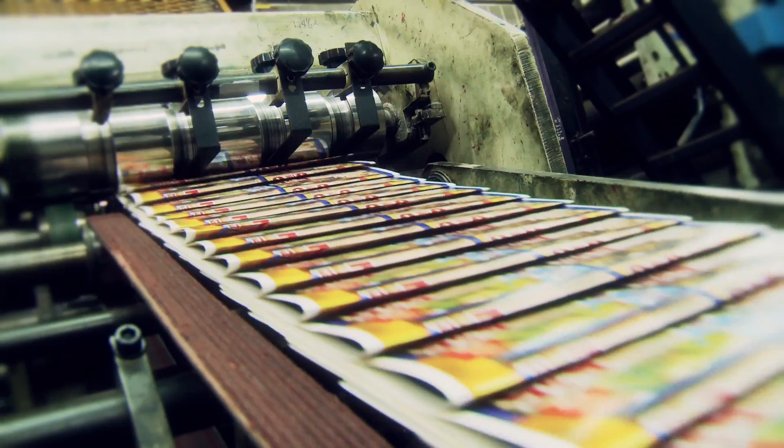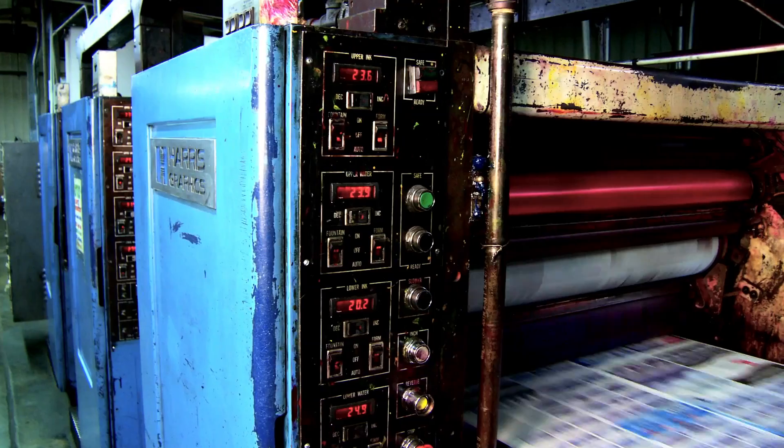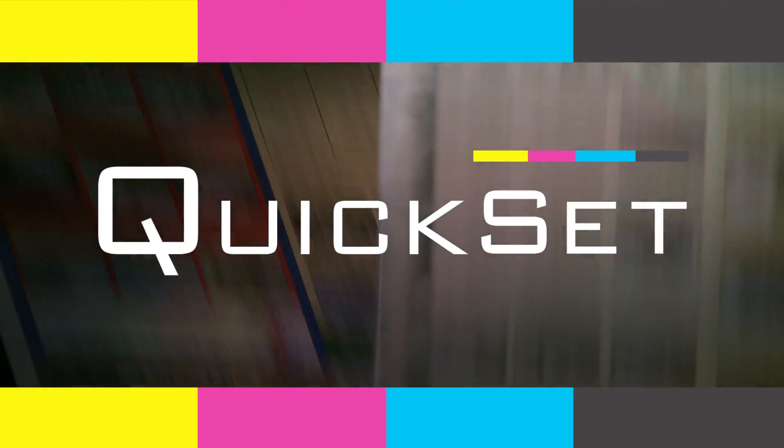In the print industry, true innovations are few and far between. Now, the next real breakthrough is here, and it's saving thousands of dollars every day at print shops around the world. Introducing the Kwikset Corporation ink presetting system.